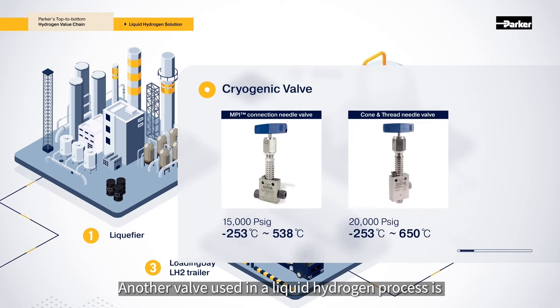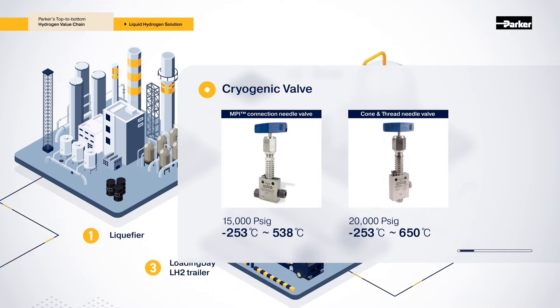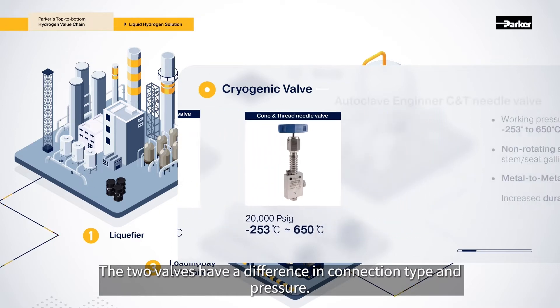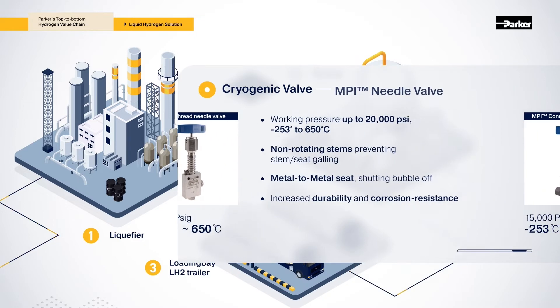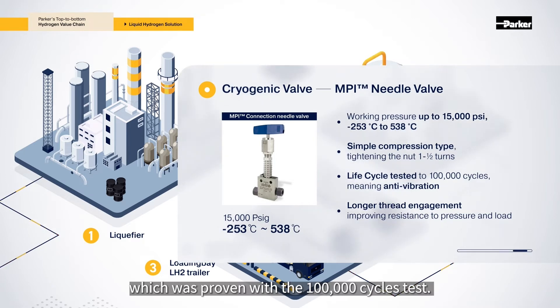Another valve used in the liquid hydrogen process is the MPI type and cone and thread type from Autoclave Engineer. The two valves have a difference in connection type and pressure. Cone and thread type valves with non-rotating stems prevent stem-seat galling and provide excellent leak-free performance at cryogenic temperatures. MPI type valves are easy to assemble with just one and a half turns, are vibration resistant and strong, proven with a 100,000 cycles test.